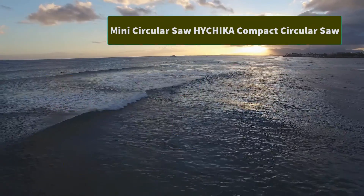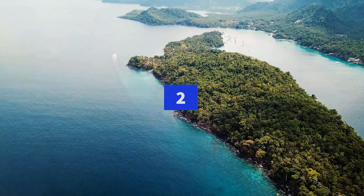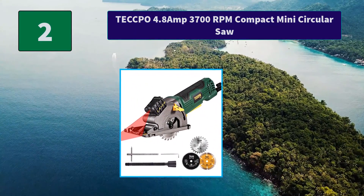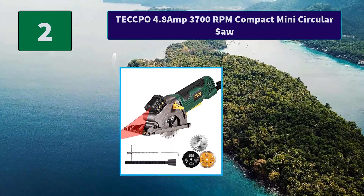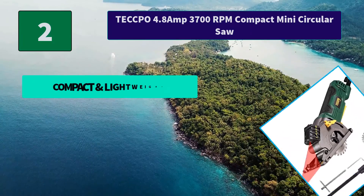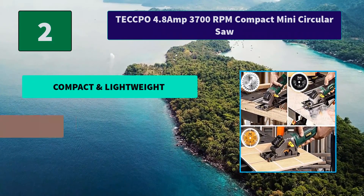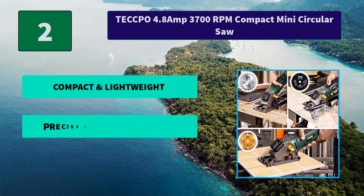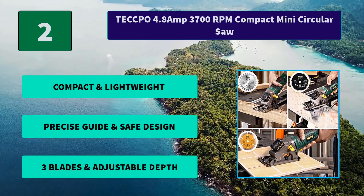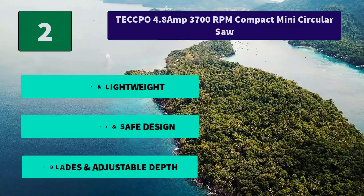Number 2: Tekpo 4.8 Amp 3700 RPM Compact Mini Circular Saw. A 44-tooth HSS blade for plastic and soft metal, and a grit diamond blade for tile are specifically included to extend the applications. Main features: compact and lightweight, precise guide and safe design, 3 blades included, and adjustable depth.